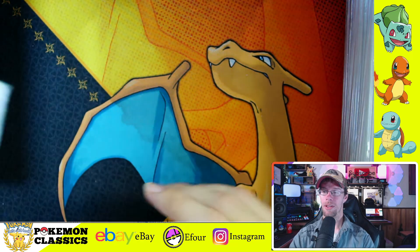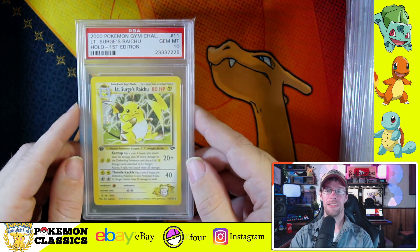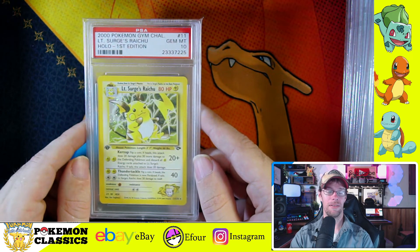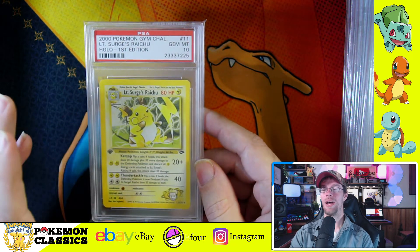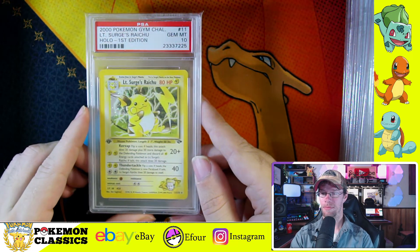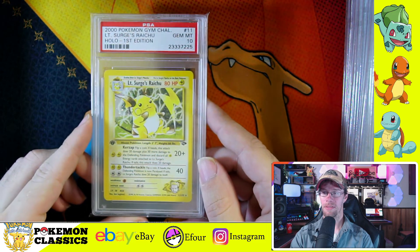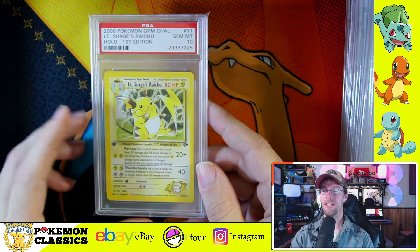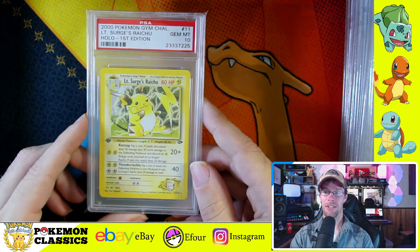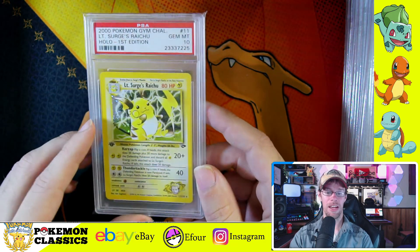Making our way into the second half, we have the second iteration of Raichu. The first Raichu is from base set, and I actually have a video about Raichu — it was the first card I ever got and my most valuable card from a nostalgia standpoint. What a weird attack name — Kerzap. Lieutenant Surge in the anime had a Raichu, and Pikachu thought about evolving to take on Raichu but decided not to evolve. So in that way, this card is kind of iconic because of its connection to the anime.